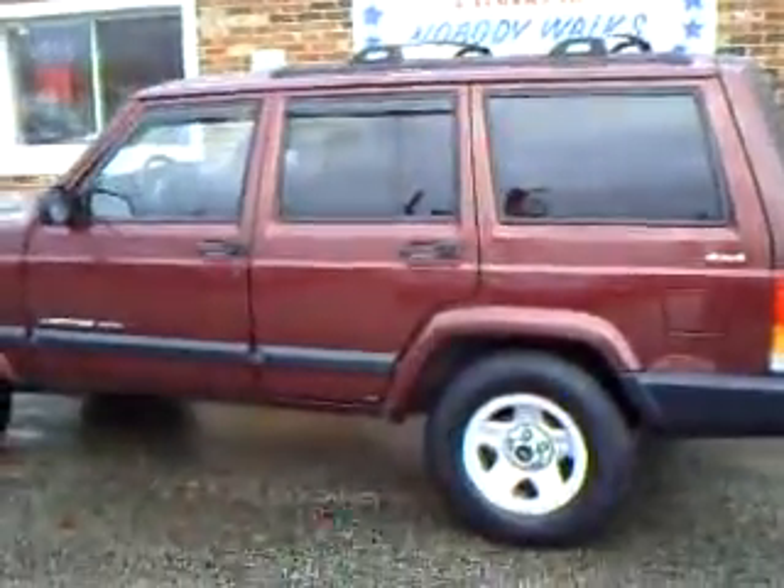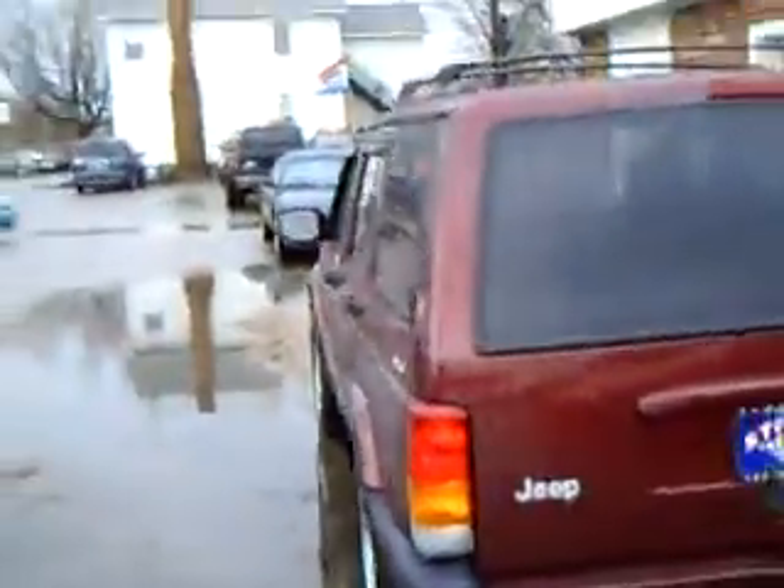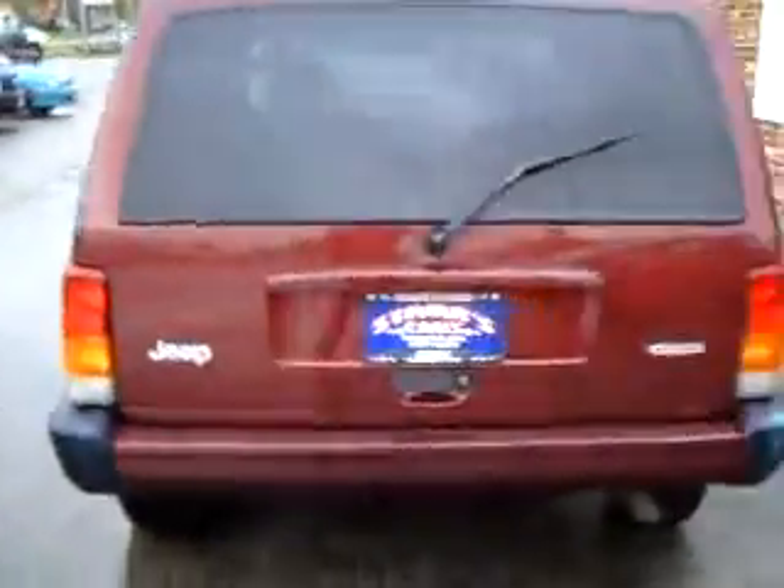This is a 2001 Jeep Cherokee Sport. It is four-wheel-drive, nice burgundy color. It is a 4.0 liter, with a luggage rack on top.